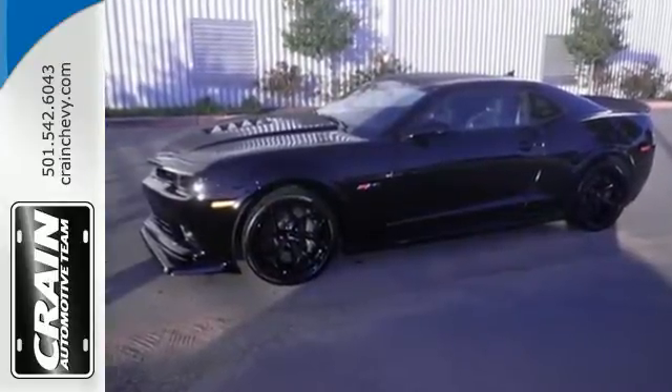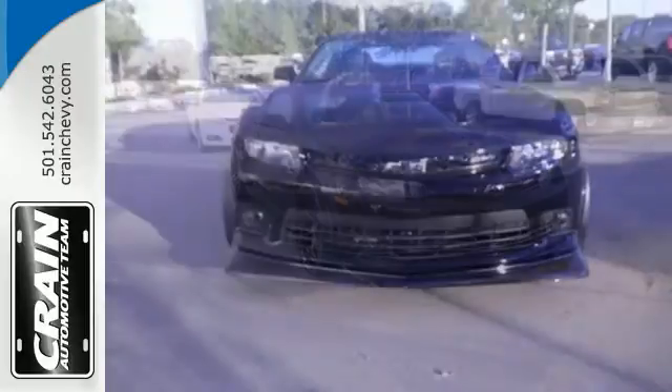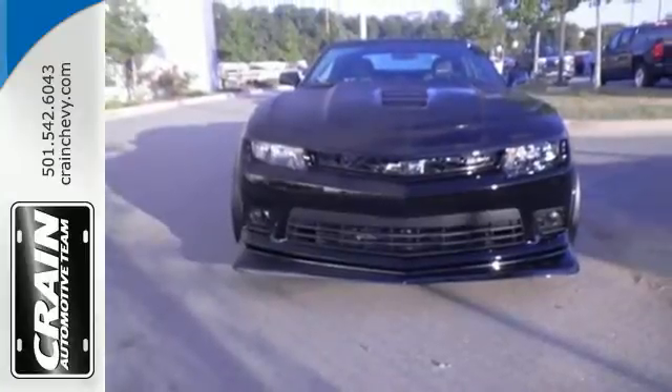Plus it has alloy wheels, stability and traction control, and dual exhaust. The power from the high performance engine will certainly get your heart racing.